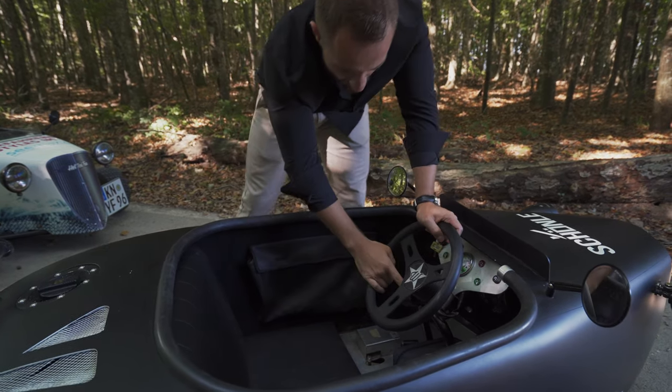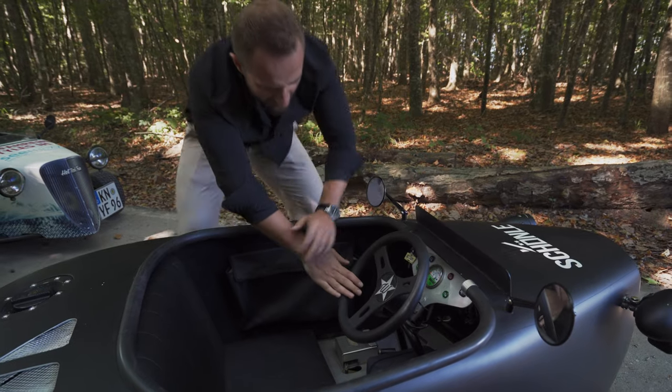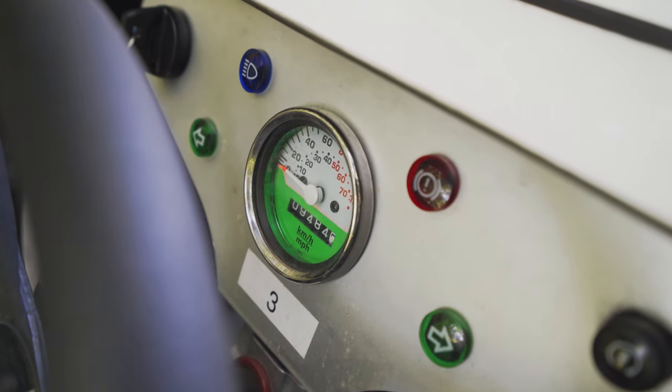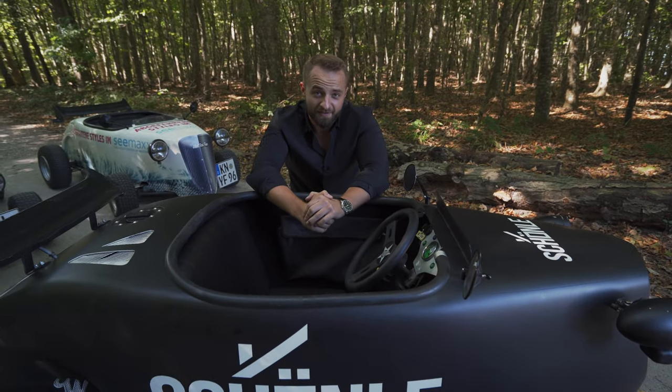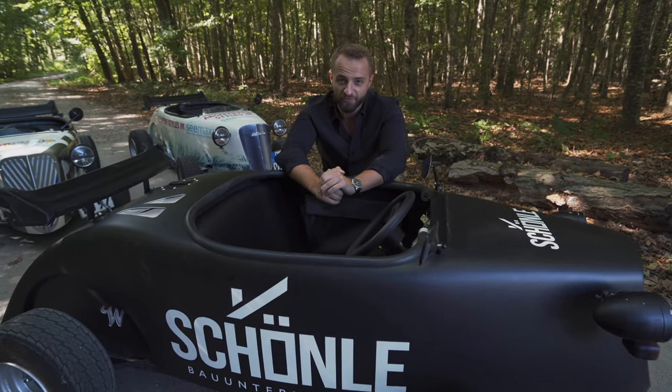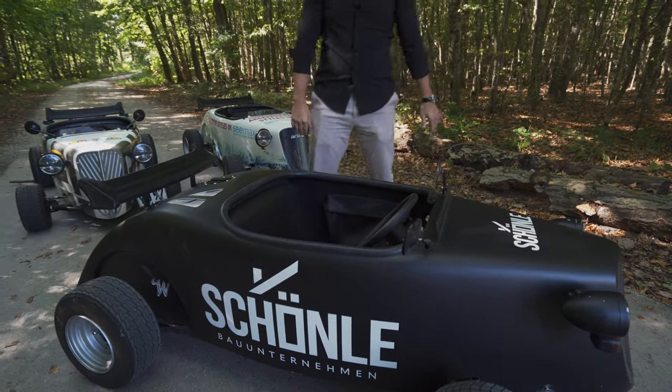Leather steering wheel, as you can see, we have some buttons here for the indicators and so on. And that's about it. Basically, this thing costs 20k for you to have your childhood dream fulfilled — a go-kart on the road.